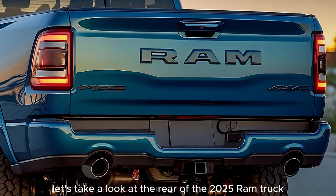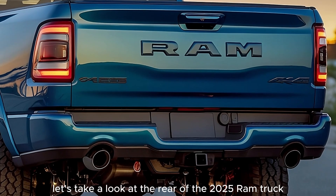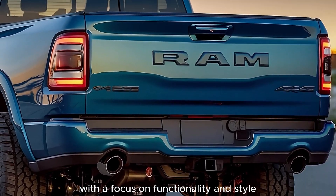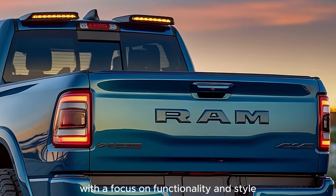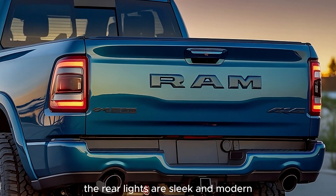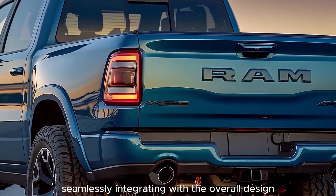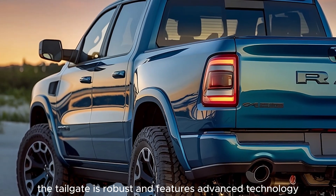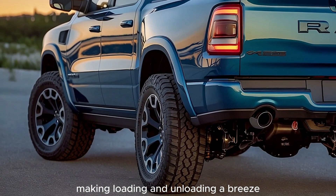Finally, let's take a look at the rear of the 2025 Ram truck. The design here is just as impressive as the front, with a focus on functionality and style. The rear lights are sleek and modern, seamlessly integrating with the overall design. The tailgate is robust and features advanced technology, making loading and unloading a breeze.